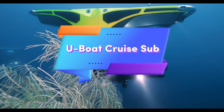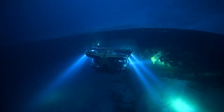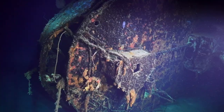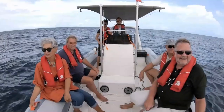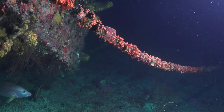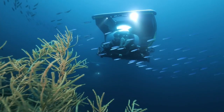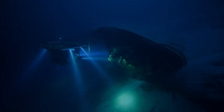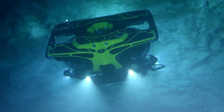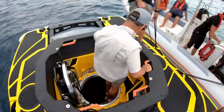The UBOT Cruise Sub is a state-of-the-art underwater vessel designed for deep sea exploration, offering a unique experience for both adventurers and researchers. Capable of diving to depths of up to 1,700 meters, it provides an exceptional opportunity to explore the ocean's most remote areas. The vessel's 360-degree acrylic pressure hull offers crystal-clear views, giving passengers an immersive underwater experience. With a capacity for up to 11 passengers, the UBOT Cruise Sub is aimed at high-end clients, including private owners and tourism operators who wish to offer exclusive underwater adventures.